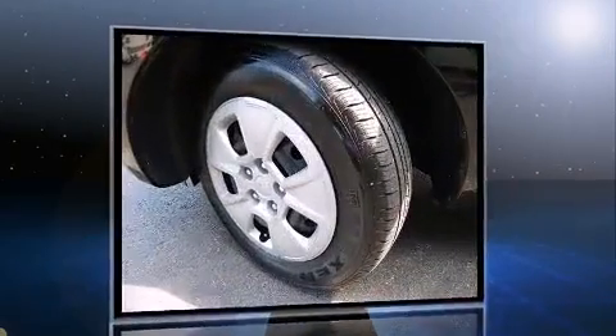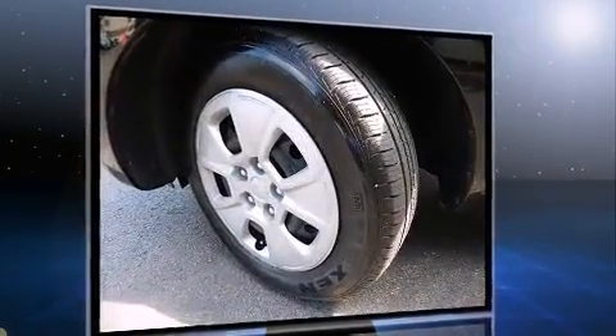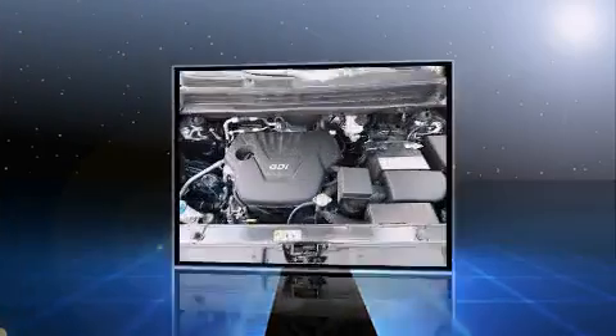It features a front-wheel drive platform, an automatic transmission, and an efficient four-cylinder engine.